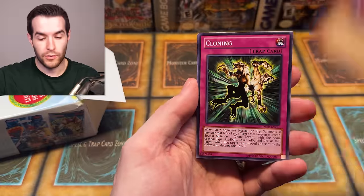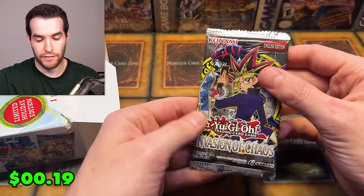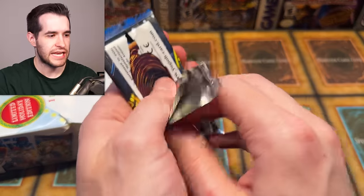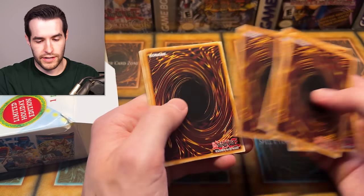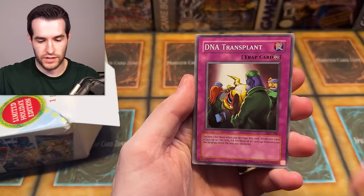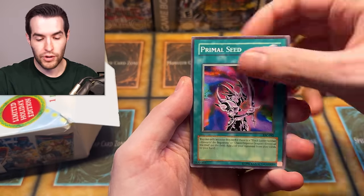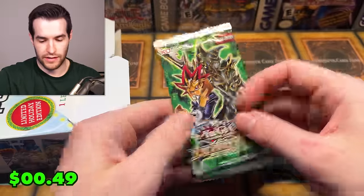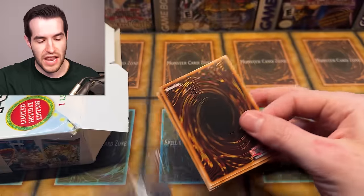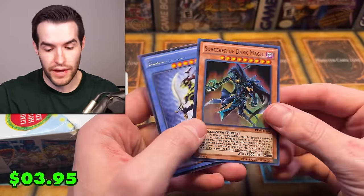Invasion of Chaos 2017 - checking constantly to make sure we're still recording. Molten Zombie, DNA Transplant, Fenrir, Torpedo Fish, Blazing Impachi, Primal Seed. Last pack is Yugi - Sorcerer of Dark Magic, super rare. That's pretty good, worth a couple bucks. We've opened eight boxes so far - you can see how we're doing. Blue Eyes again, Mechanized Madness again for box nine, and Kaiba right off the bat. This is going to be the ulti CED - I have a good feeling.